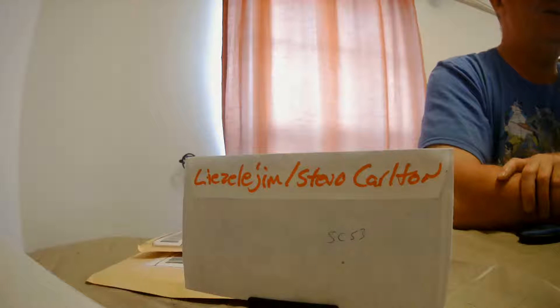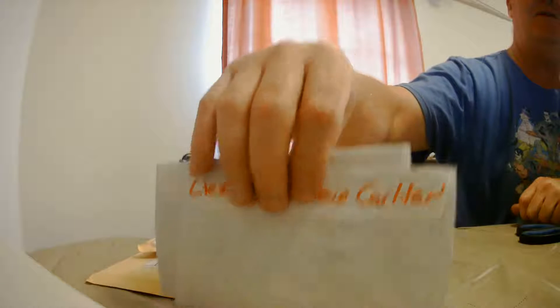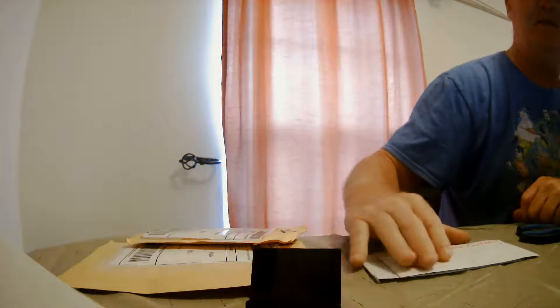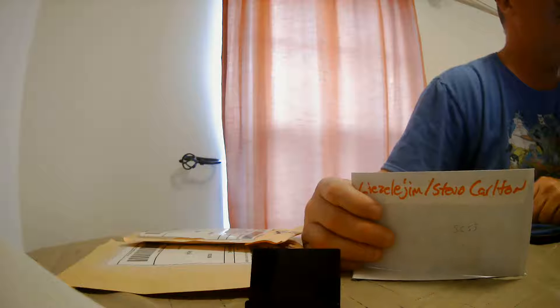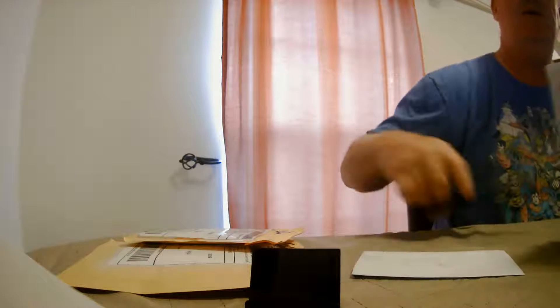Hello, and welcome again to the Thrifty Collector. Wanted to go over some mail days — I had a pretty good mail day today. I've got a couple of items here that I sent off some rookie cards to get signed, and a couple of eBay packages I wanted to go ahead and open up. These rookie cards I sent in to somebody who does private signings — a very reliable person — and I mail them out and pay via PayPal.